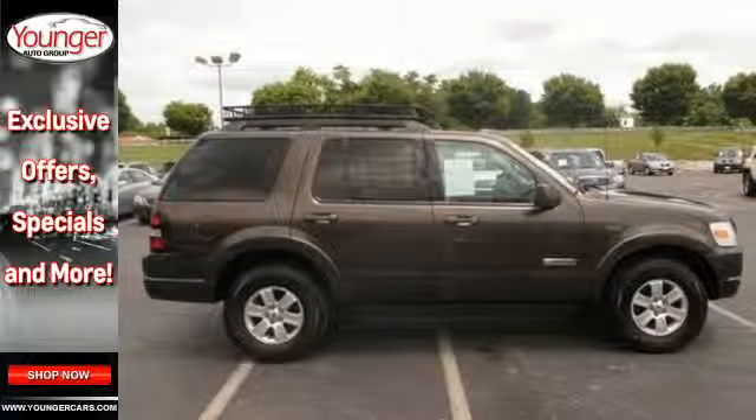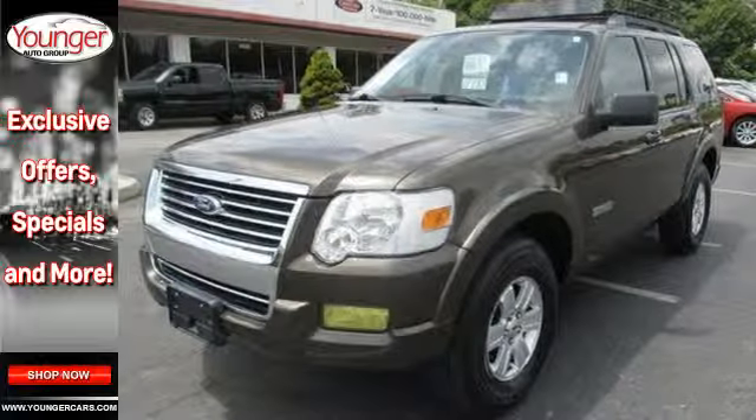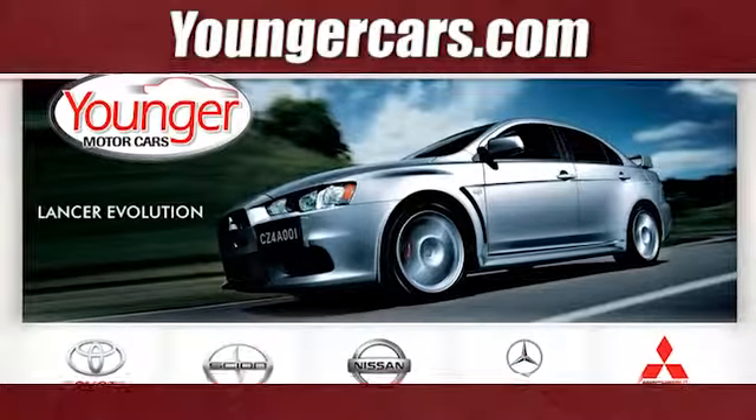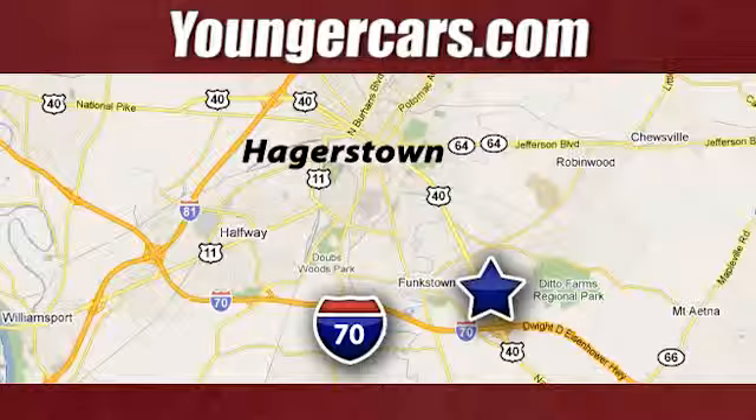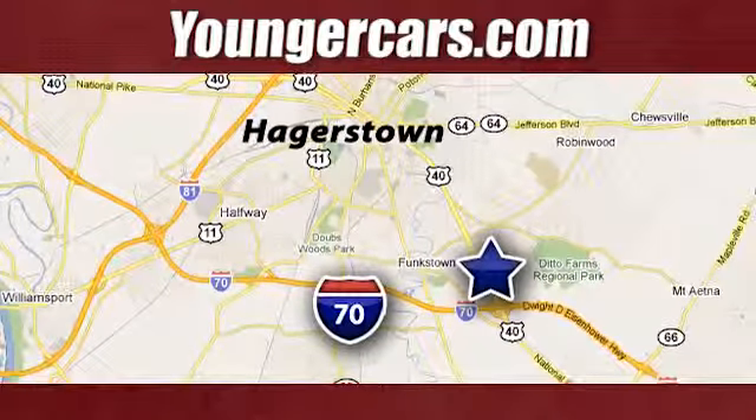Don't miss your chance to own the best-selling Ford Explorer. See it in person today. Visit our website at YoungerCars.com. We're conveniently located at 1945 Dual Highway in Hagerstown, Maryland.